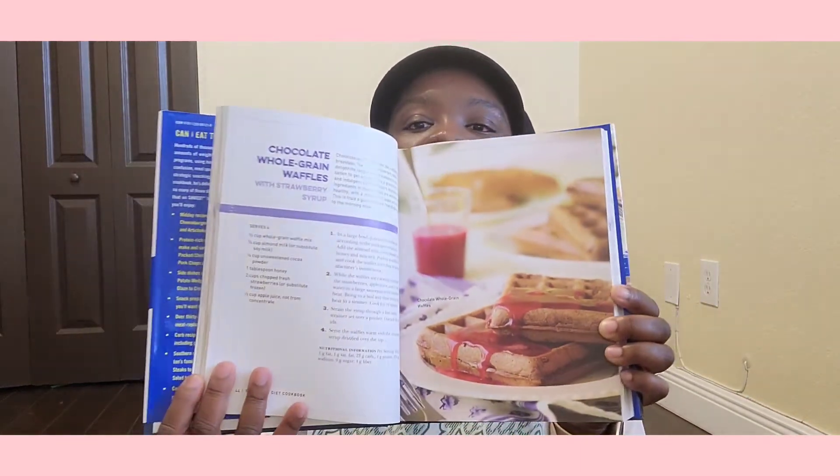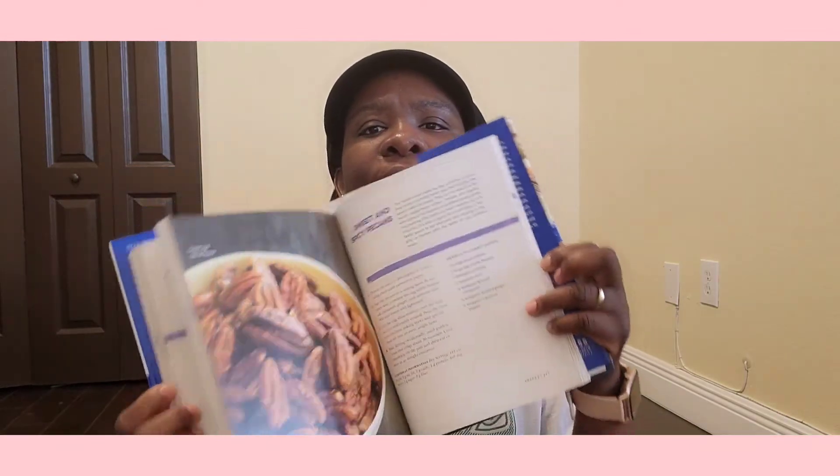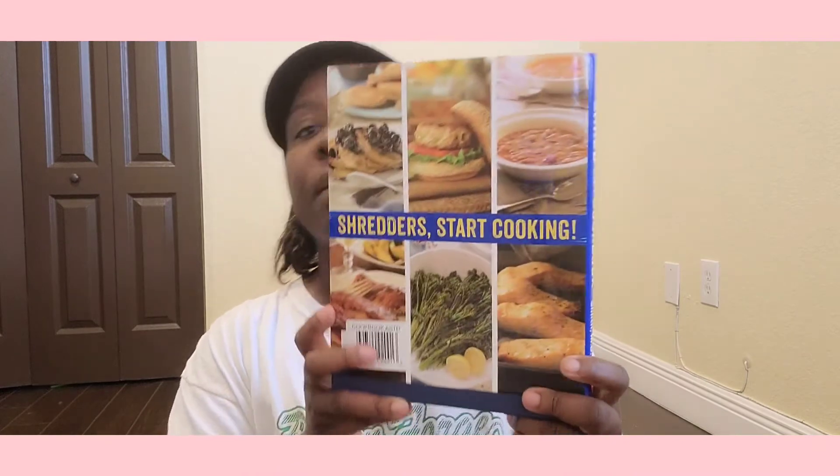It has recipes like chocolate whole grain waffles with strawberry syrup — strawberry syrup is my favorite, I mix it with the original syrup, yummy! It's a thick book, so one dollar. The retail price is covered up on the back. You can see how good the food looks — oh my gosh!